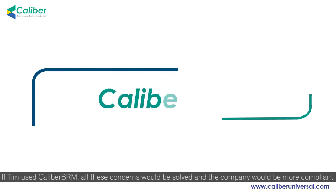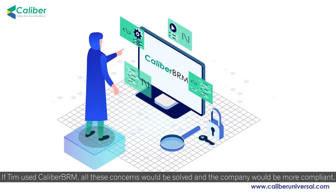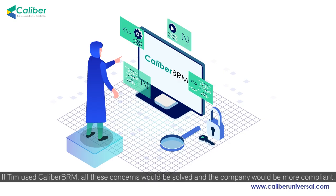If Tim used Calibre BRM, all these concerns would be solved, and the company would be more compliant.